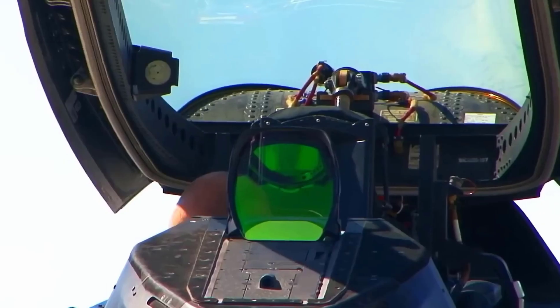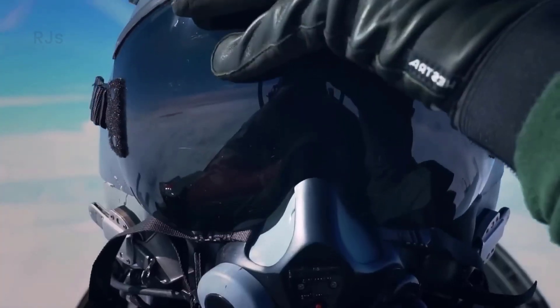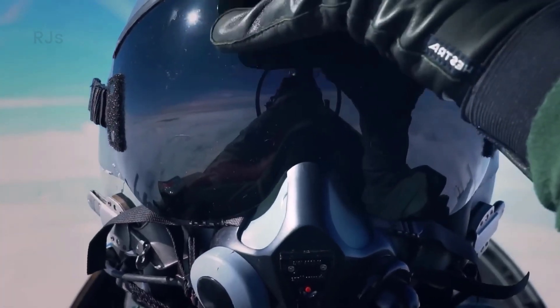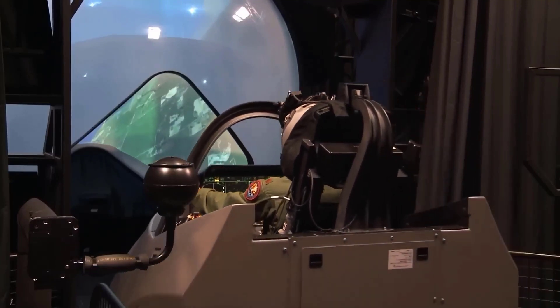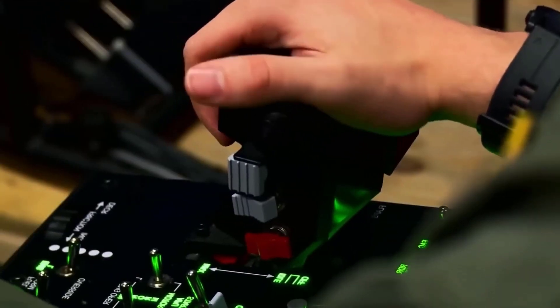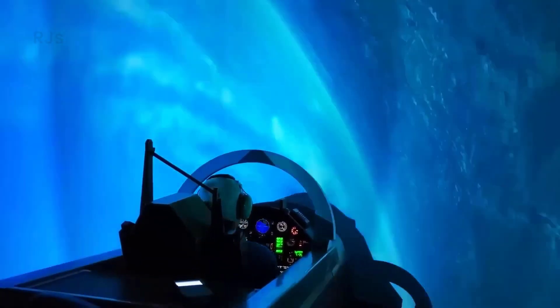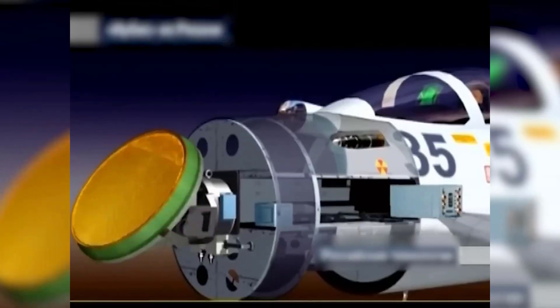Additionally, the maneuverability of the F-16 is exceptional. With its advanced fly-by-wire control system, the aircraft can perform extreme maneuvers including sharp turns and rapid changes in direction. This advantage allows F-16 pilots to gain advantageous firing positions against enemy aircraft.